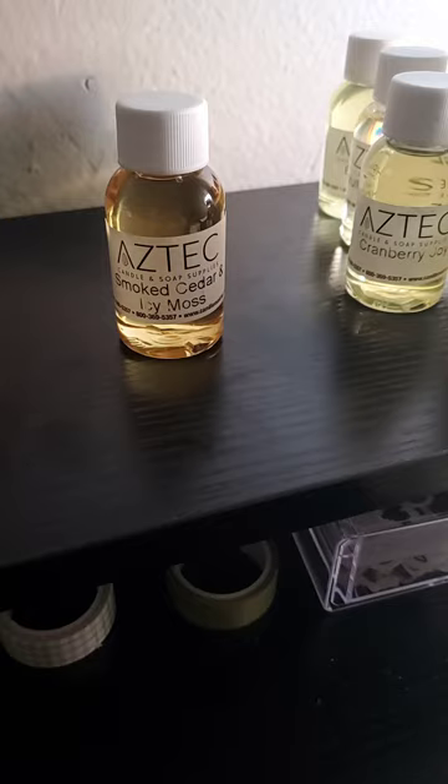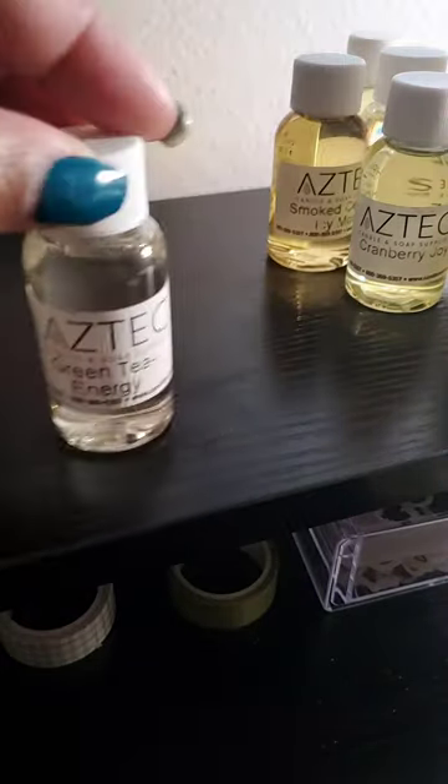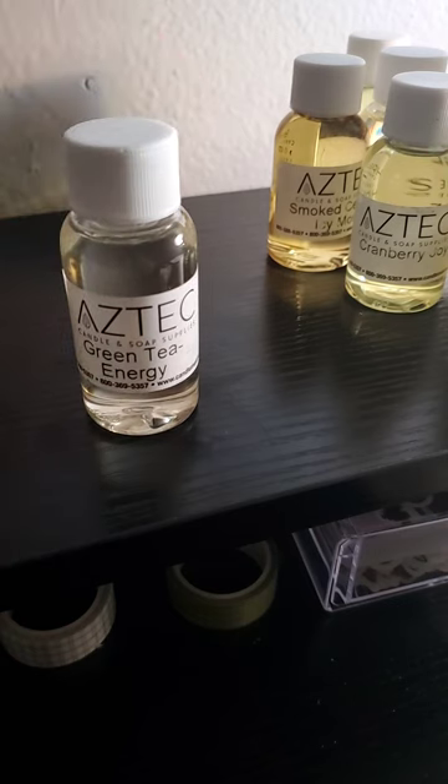You can even do Ozark Forest with those. Next, Green Tea Energy — again, a light one. If you're going for a spa type or ozone type fragrance, you can leave this alone, or you can add something kind of light to give it some depth. I would say a black pepper essential oil.